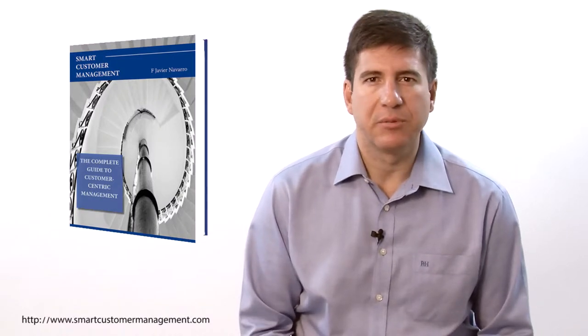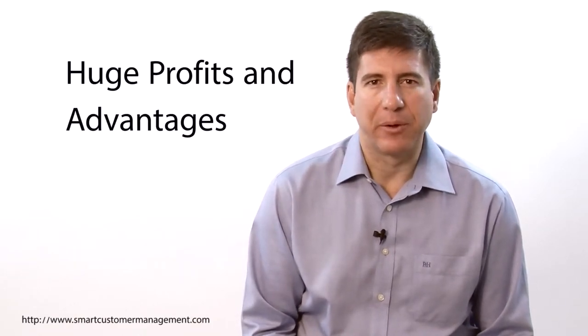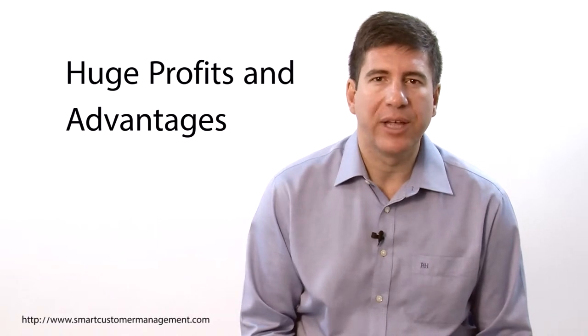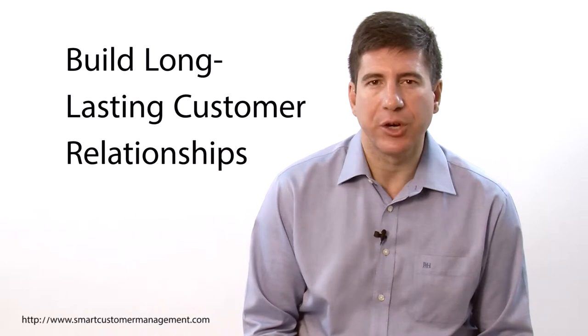So let's talk about the Smart Customer Management book first. What is it about? This is a book about how you can lead your organization to become your customer's number one choice by implementing a winning approach called the framework. The framework is very simple and straightforward. The promise of Smart Customer Management is that you and your company or organization can generate huge profit and advantages hard to overcome by competitors. All you need to do is build long-lasting customer relationships based on trust and mutual learning.